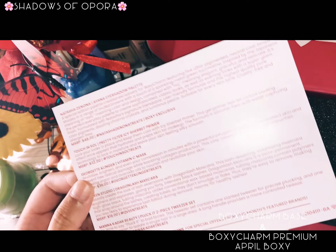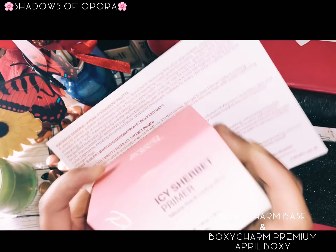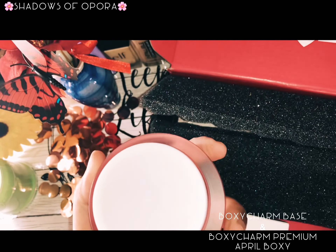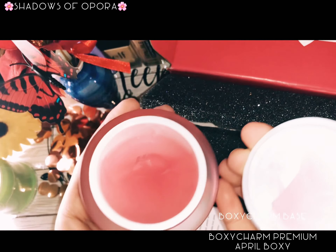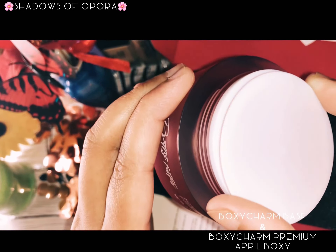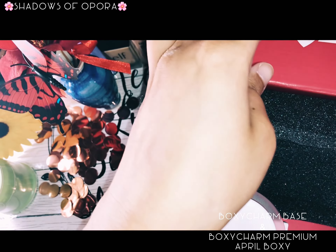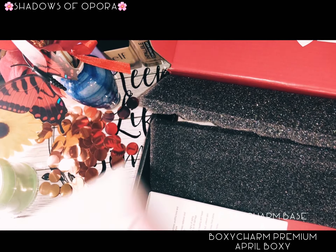The second one is Touch In Sol Pretty Filter Sherbet Primer. It is the best one I have ever gotten in any subscription makeup box. Oh my god, it's amazing — I love it and I will definitely buy it. The smell and texture are incredible. You can see I'm applying it on my hand — it's very light and very silky. I love it.